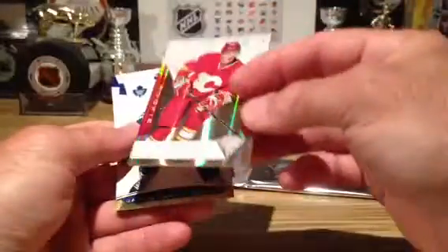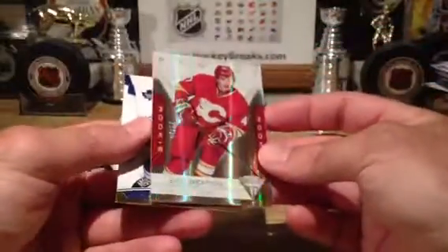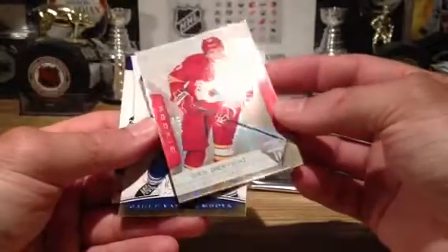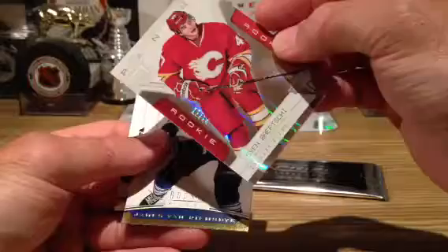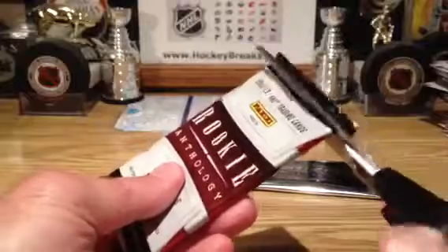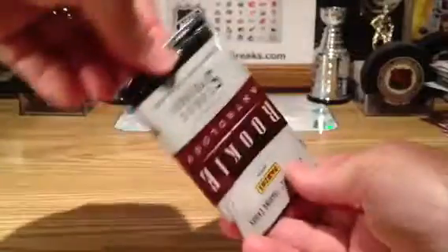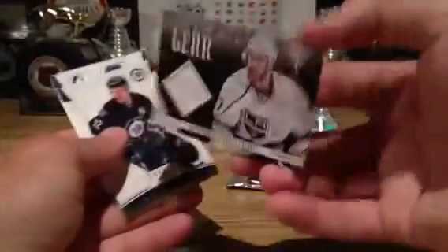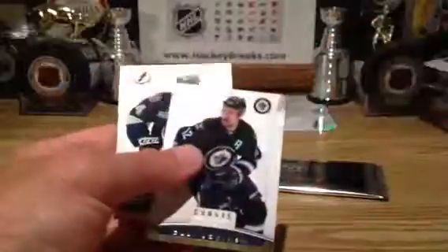And Sven Barchi — oh nice, three of them! I can't believe it. And look at this: 12 of 18, I believe — 13? Wow, nice! Going out to Calgary. What a nice short print that is — beautiful card. And Jeff Carter going out to LA, Game Worn Gear.